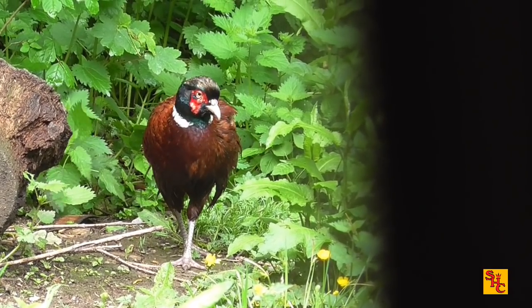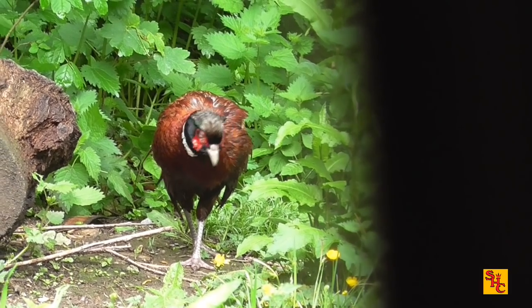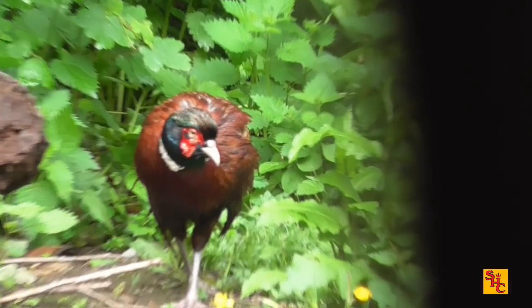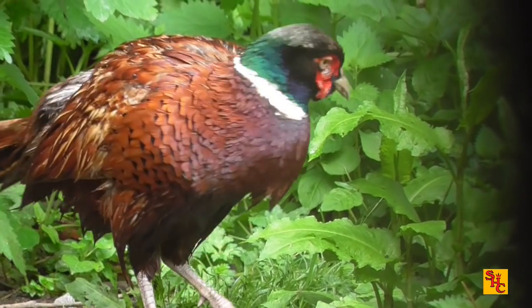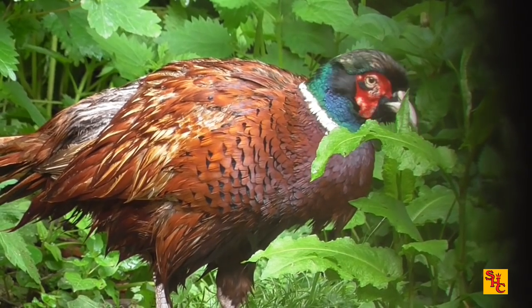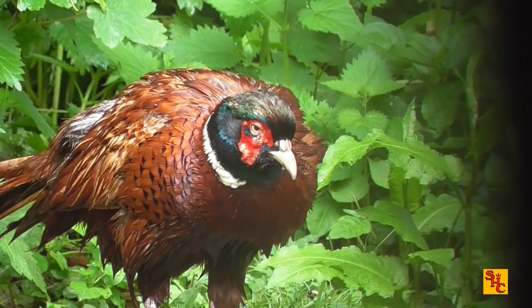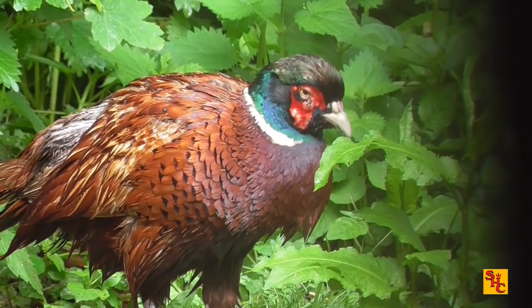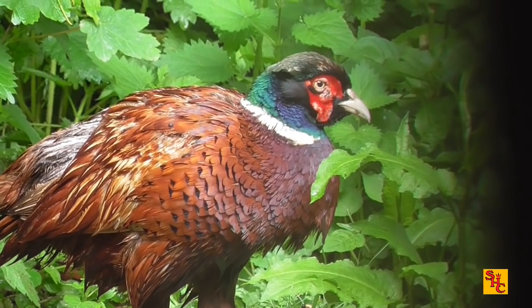Looks like our moist pheasant's dried out a little bit. He doesn't look his best — it's a bit sad in all honesty. Nice bit of sun will probably cheer him up. He's probably wondering what's going on. June in England — that's why it's so green in this country, because it rains all the time.